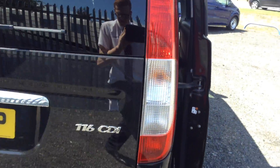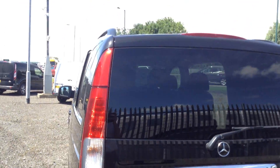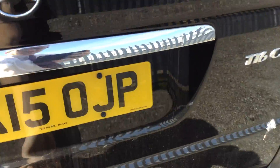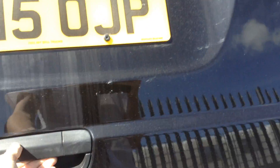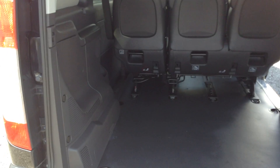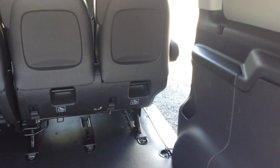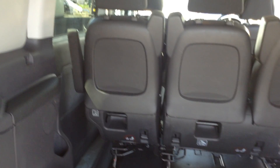As we come round to the rear of the vehicle, you'll notice we've got rear parking sensors, again privacy glass, a tailgate lift boot, and a very generous amount of room with the tether points at the back of the seats, as you can see.